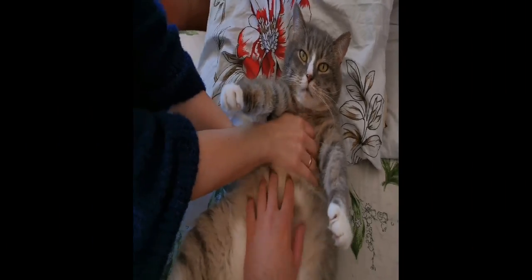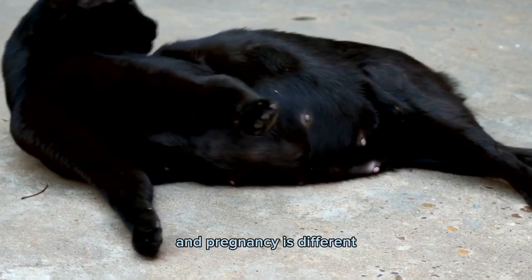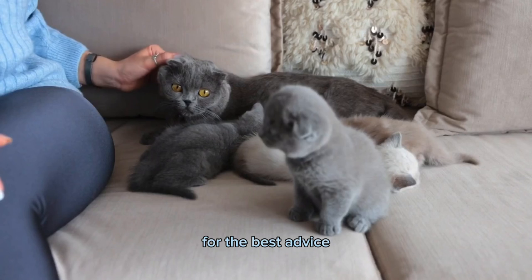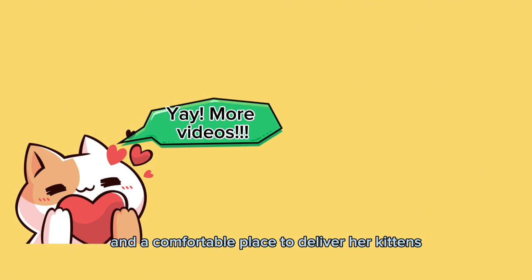As the pregnancy progresses, the kittens will grow larger and become more easily palpable. It's important to keep in mind that every cat and pregnancy is different, so the signs and timing may vary. It's always best to consult with your veterinarian for the best advice. Remember to provide your pregnant cat with a healthy diet, plenty of rest, and a comfortable place to deliver her kittens.